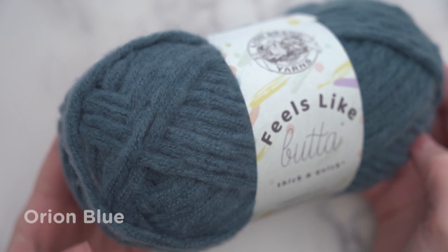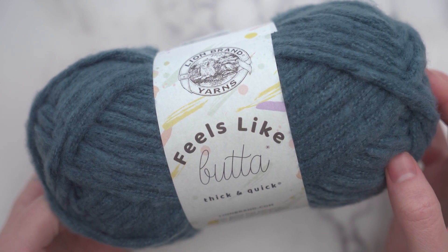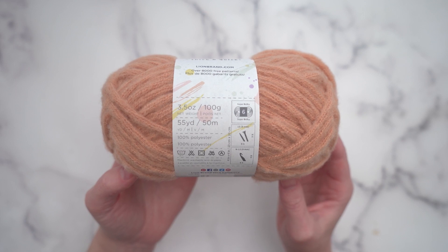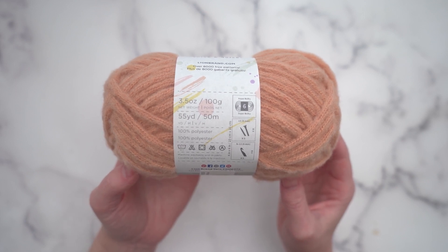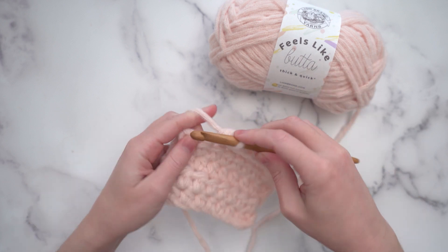There are also bold colors like this deep navy blue, so there's something for everyone. Each ball of Feels Like Butta Thick and Quick has 55 yards of yarn. It's 100% polyester and you can machine wash and dry projects that you make with it.